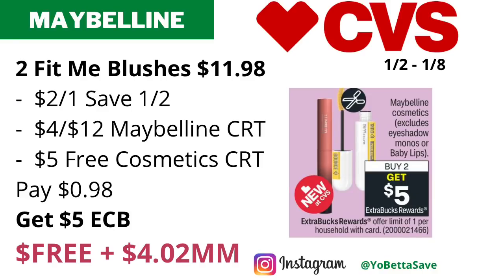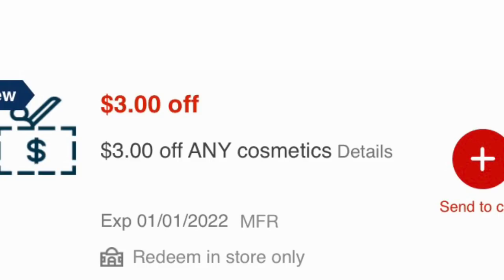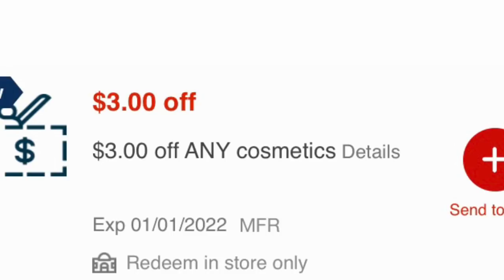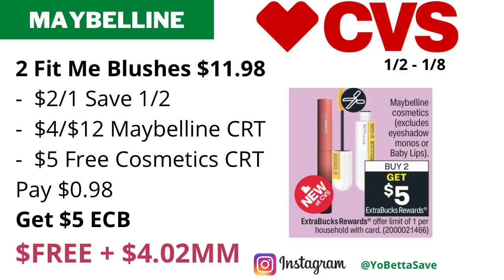Then you'll pay just 98 cents and get back five dollars in ECBs, making the final cost free and a $4.02 moneymaker. If you have the three dollars off any cosmetic CRT in paper form printed from the CVS coupon center, you can include that too, making it a freebie and a five dollar moneymaker. My three dollars any cosmetics CRT expires today, January 1st, so I'm unable to use it. But if you have it in paper form, you should be able to use it January 2nd, since some CVS stores accept expired CRTs two days after expiration.